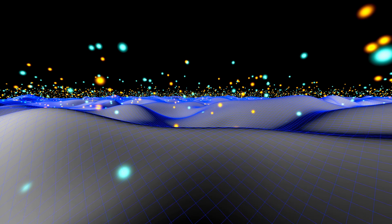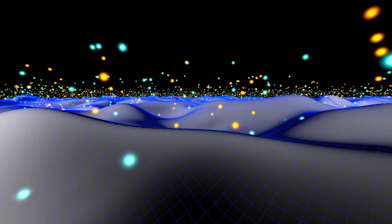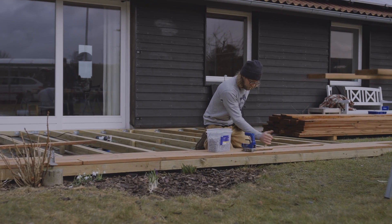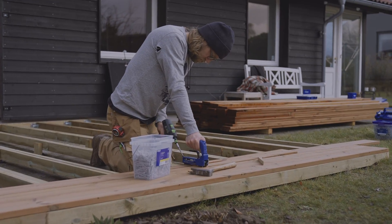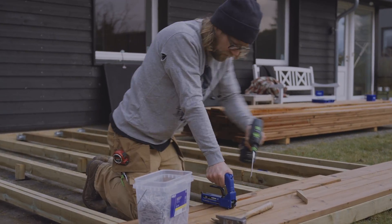Outdoor decks are excellent for many homes, creating a beautiful outdoor living space, but this material is an insulating material, and insulating materials easily hold a static charge. And if you live in a dry climate, it's especially easy for a static charge to build on your composite deck.